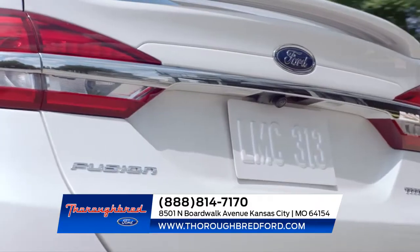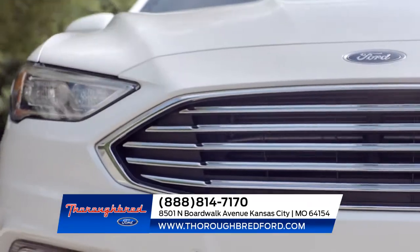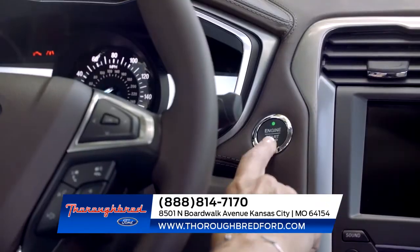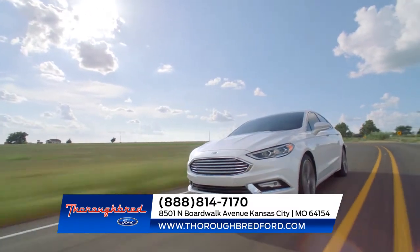With adaptive cruise control, lane departure warning, and enhanced active park assist, the Ford Fusion safely takes you anywhere. Fusion is also standard with aluminum wheels and all-season tires.